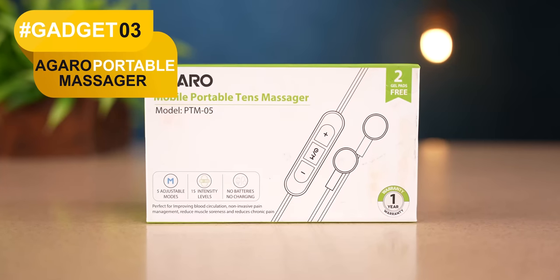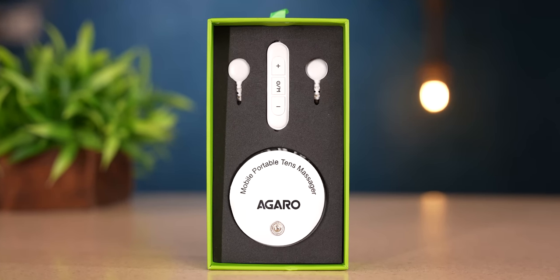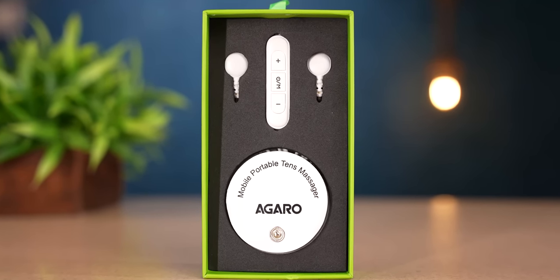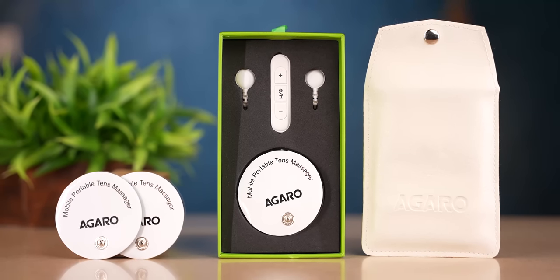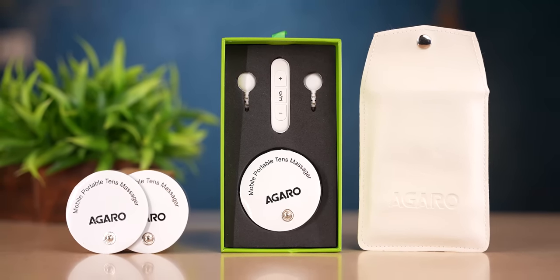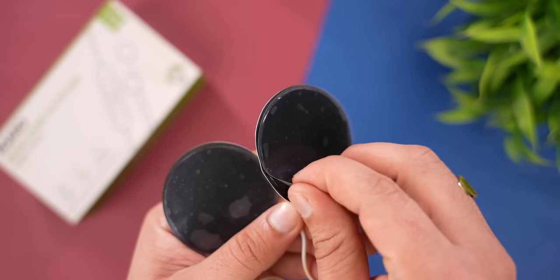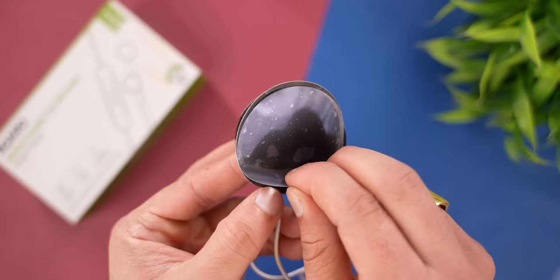And guys, here's another interesting gadget — it's an electric stimulator or massager. Currently, I have it installed here. Inside the box, you can see the actual device, a small wire, massaging pads, and a carrying pouch. You can see two modules — you plug them into the massaging pads, remove the plastic wrap, and then stick the pads onto sore muscles, for example on the biceps.